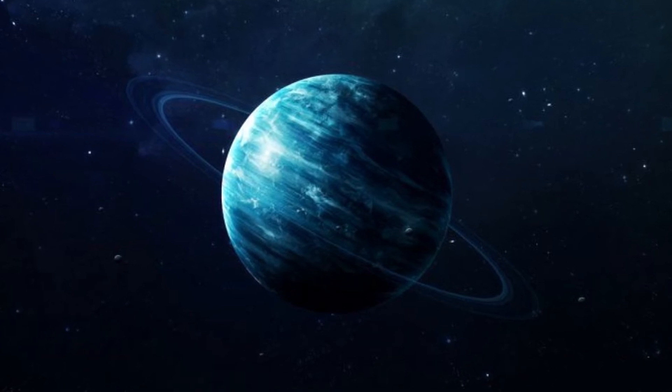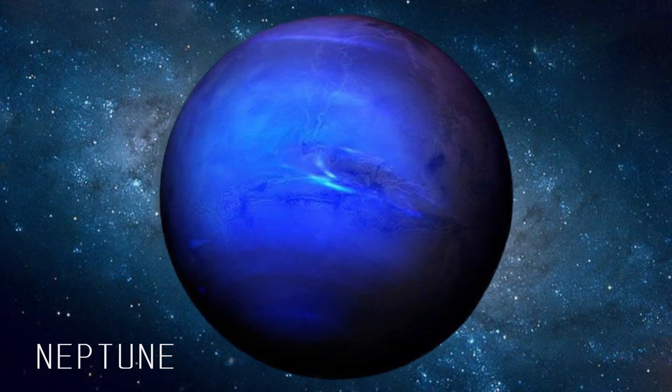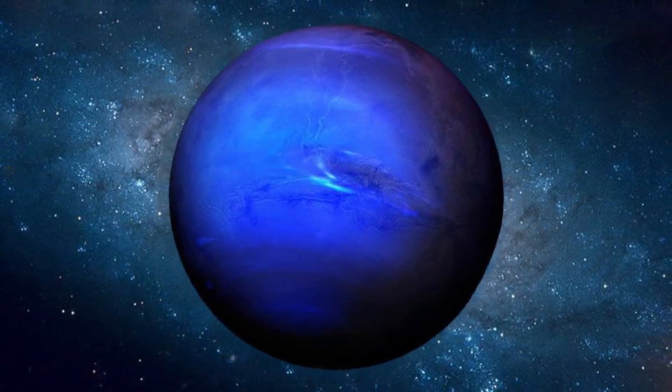Neptune is the farthest planet from the sun, has 13 moons, and is also made up of poisonous gases.